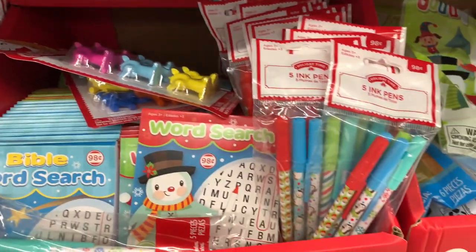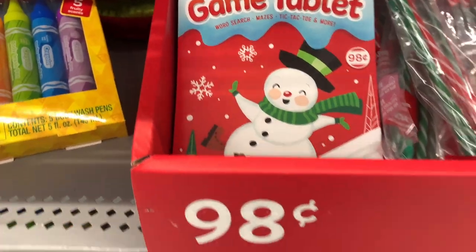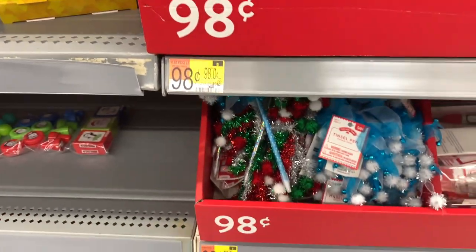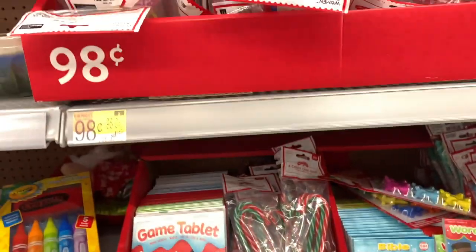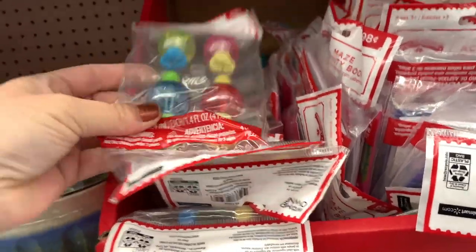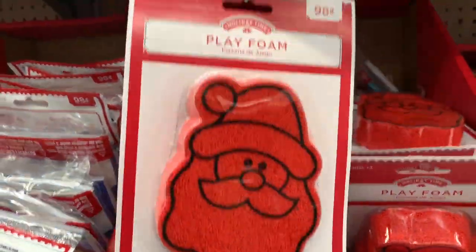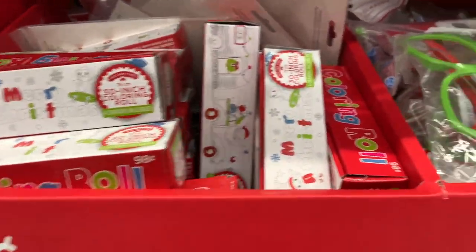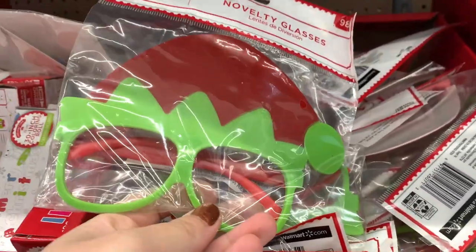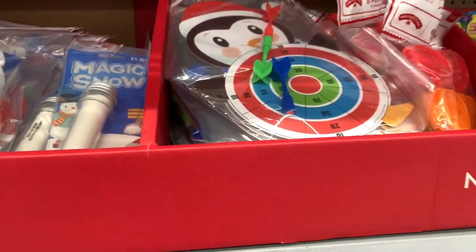And then you've got some pens and some word searches. I'm going to pick up these Bible word searches for one of my kids — he's six and he goes to a Christian school so he'll love those. And some Candy King pens. These little bubble rings are so cute — you put them on your finger and blow bubbles, and that's four for 98 cents. Oh my gosh, this play phone is so popular with the kids right now. Just all these great little things to put as stocking stuffers or treat bags for your kids' classmates.